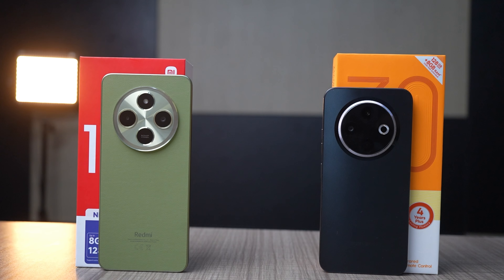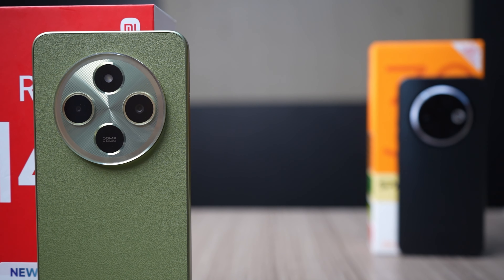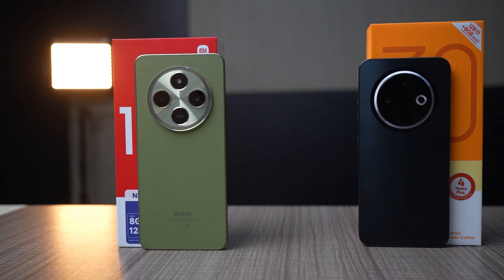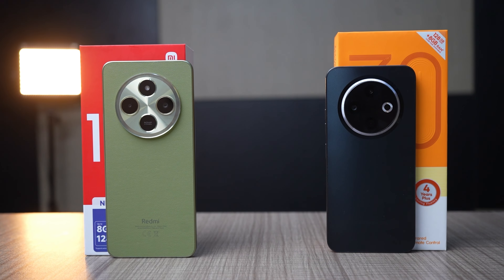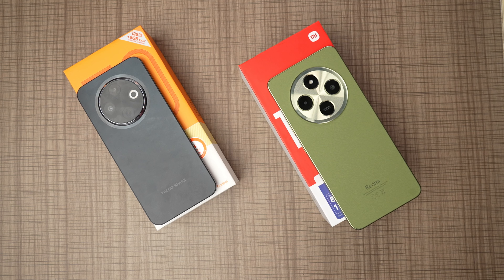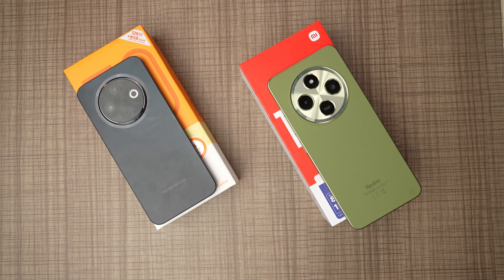For the design and build quality, at a glance they look the same. Both have a round camera cutout, though the cutout of the Redmi 14C is slightly bigger than that of the Tecno Spark 30C. They both have two cameras — a 50 megapixel primary camera and a second auxiliary lens with a flashlight. The Tecno Spark 30C has an IR blaster which is missing on the Redmi 14C, which is surprising since Redmi phones normally come with IR blasters. My Redmi 14C variant is Sage Green with a leather finish, while my Tecno Spark 30C is the Orbit Black, which is more of a matte plastic finish in this region.